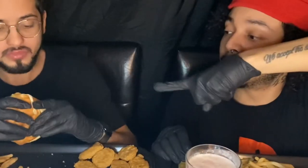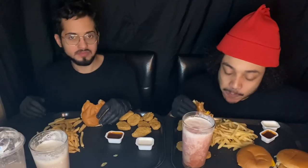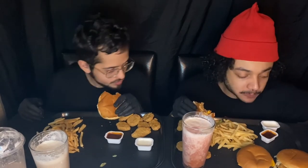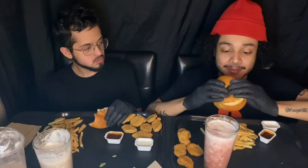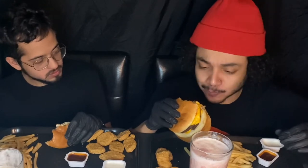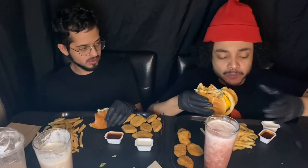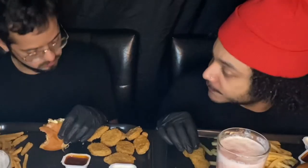We got a free extra McChicken, so he's gonna destroy it real fast. You love it, I can tell! Let's try the double cheeseburger and a McChicken together — let's see how this is gonna taste. YOLO! Double cheese McChicken — this is smacking! Double McChicken cheeseburger. It's like one of those life hacks.